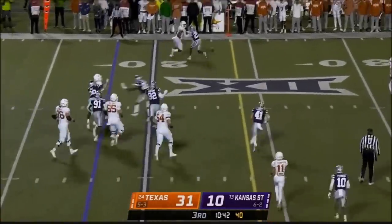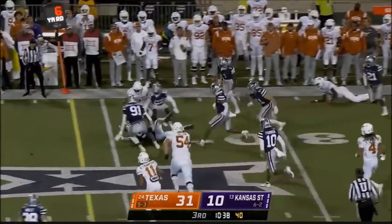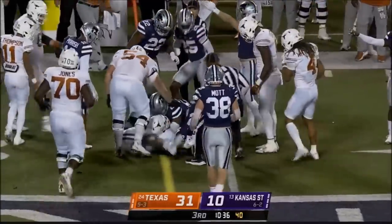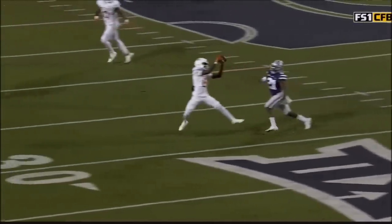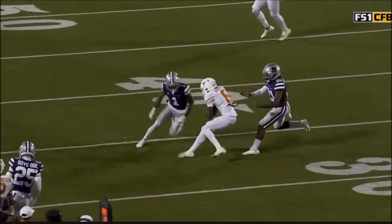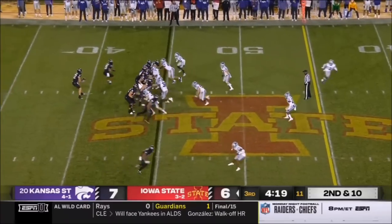Deion Silas climbs the pocket, stays behind the line of scrimmage, fires. It's not free — stung free by Hayes. Let's see who comes up with the football. Catch one, two, tuck away. Football move — clearly a fumble, no question about it.